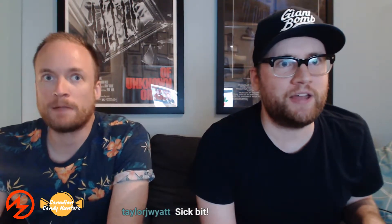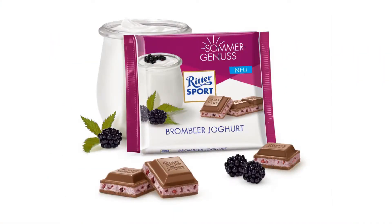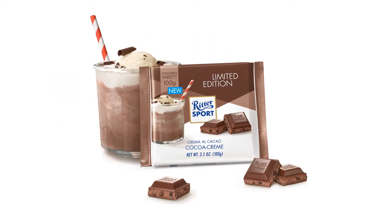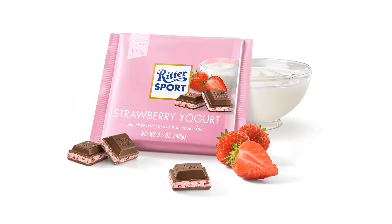They recap all four on screen. Strawberry Yogurt — really liked it. Blackberry — amazing. Cocoa Cream — worst of the bunch, just tastes like chocolate. Pink Grapefruit — really liked it too. It's hard to choose between the fruit flavors, but an edge goes to Strawberry and Blackberry. Now they move on to giving cavity ratings out of ten.